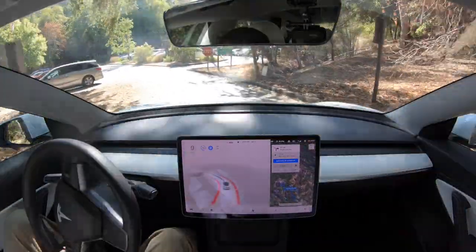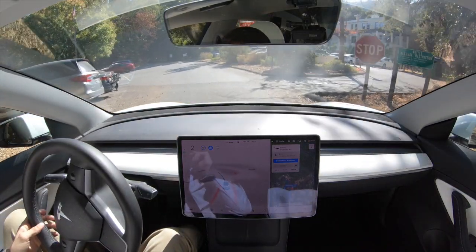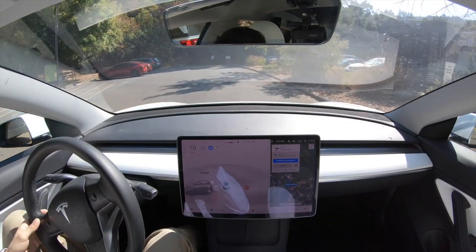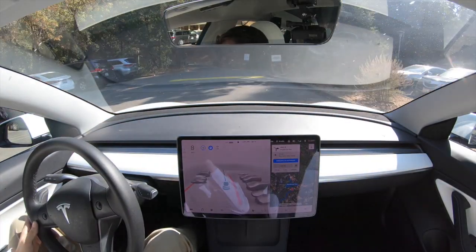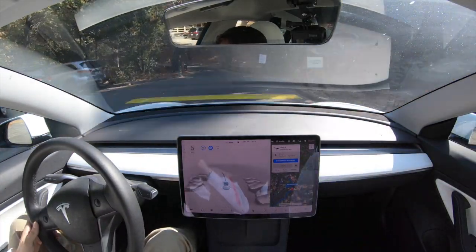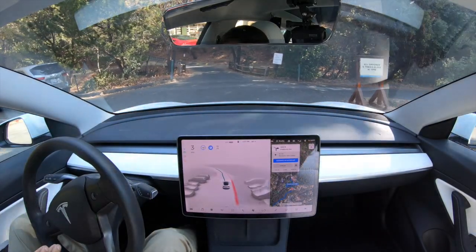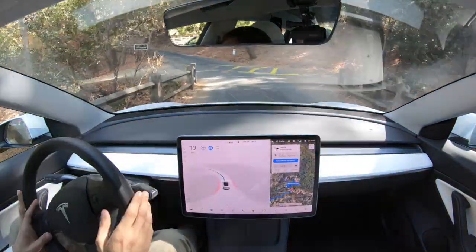In 500 feet, turn right. There is a stop sign here and it does detect the stop sign. It detected the speed bump that time too. And now it's detecting this speed bump — so I don't know why it's detecting these speed bumps but not the earlier ones. I'll bring it back up to 15.